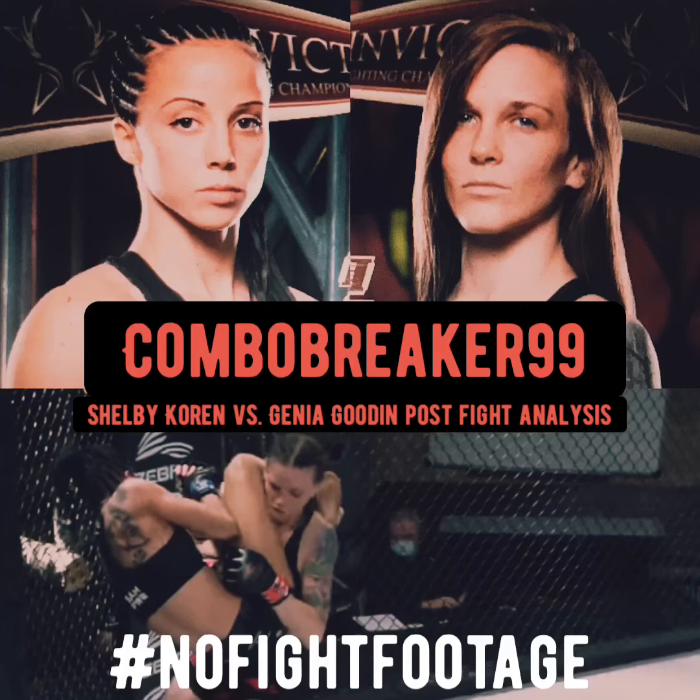There were a couple of close exchanges towards the end — very competitive once again — but I had it two rounds to one for Gina. I gave Shelby the first round. Overall it was just a good competitive chess match on the ground, definitely another good fight for Gina — a good educated pace, not wild or amateurish, just both fighters trying to one-up each other's skills. Shout out to Gina Gooden, advancing to two and oh. As for Shelby Corrine, this was her first fight, first loss — no need to be discouraged. She held her own and is definitely not someone to count out.